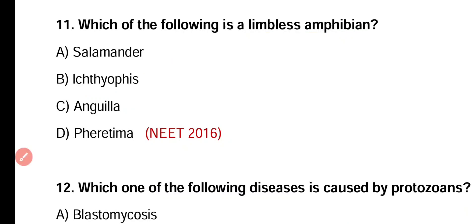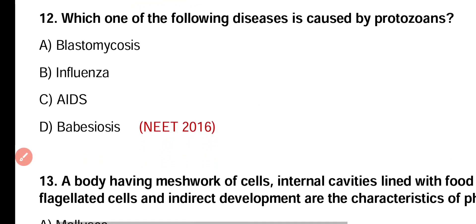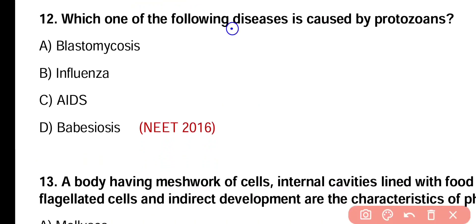Question number 12. Which one of the following diseases is caused by protozoans — blastomycosis, influenza, AIDS, or babesiosis? Correct answer is option D. Babesiosis is caused by the protozoan Babesia microti, during which Babesia microti infects the red blood cells and damages the immune system.